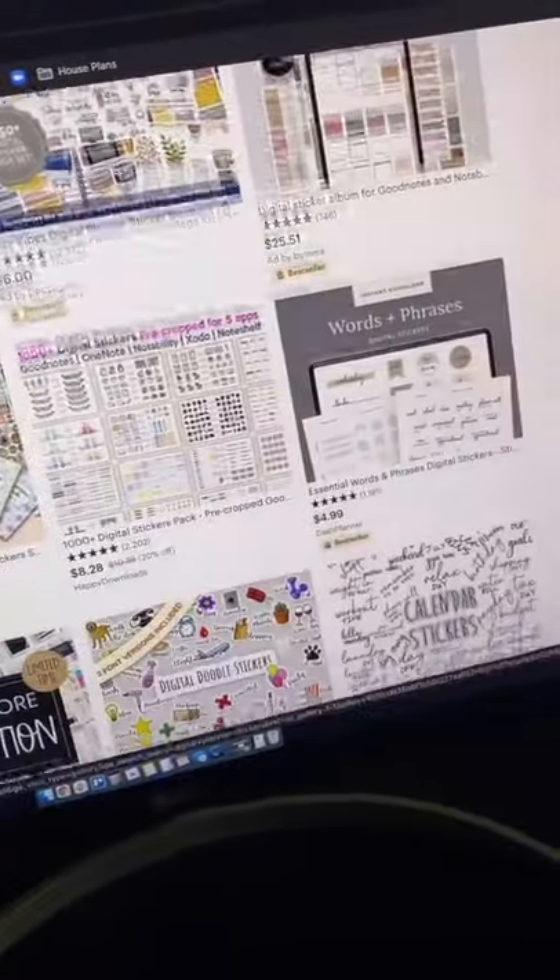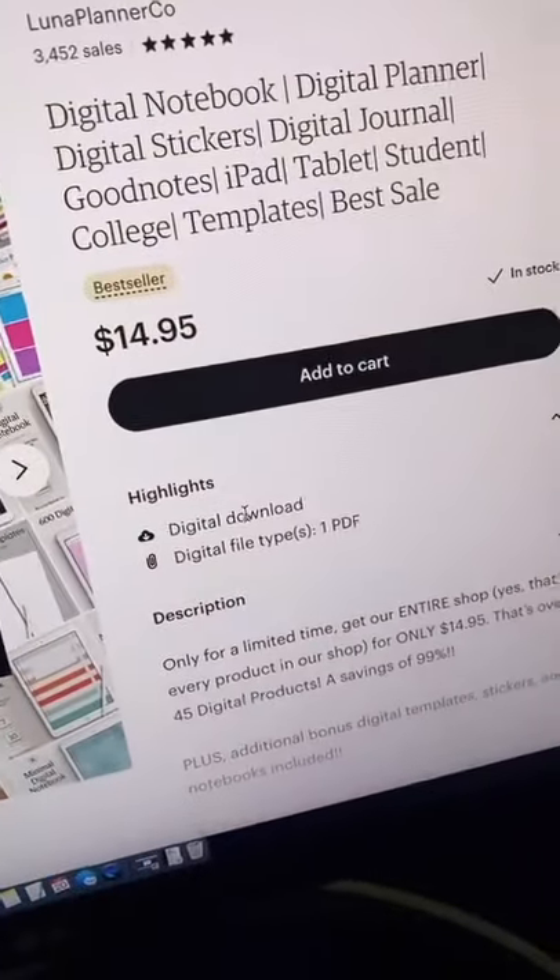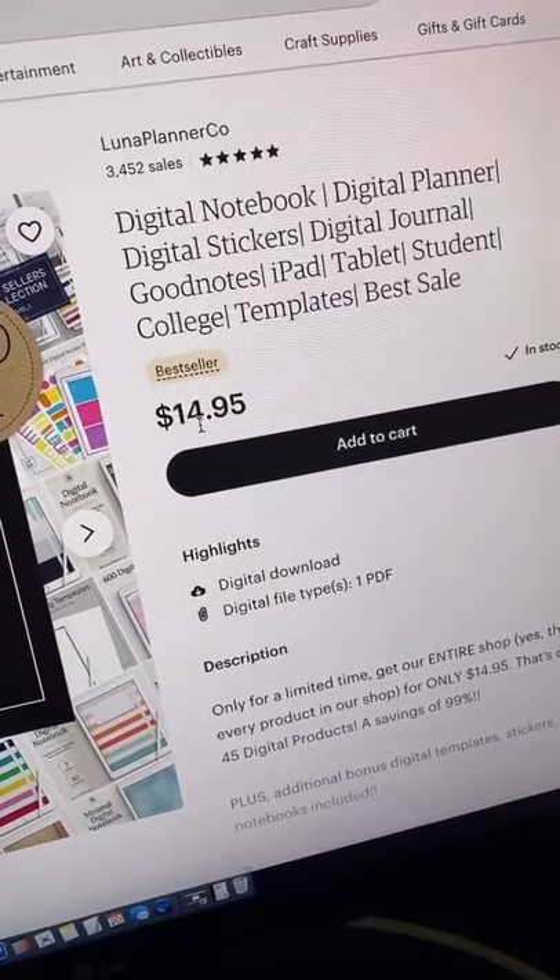From what you can see here, I can purchase all of these different kinds of stickers. For example, this product right here is a completely digital download — it sells for 15 bucks.